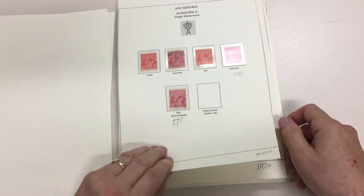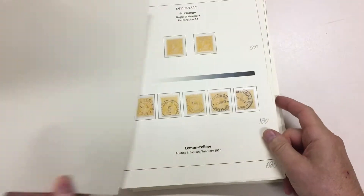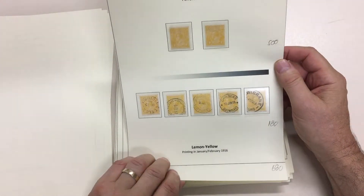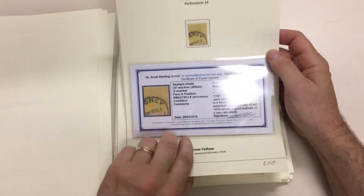Scarce imprint, a tuppeny pink, a nice imprint block, oranges in various shades up to a lemon so-called lime yellow with certificate.